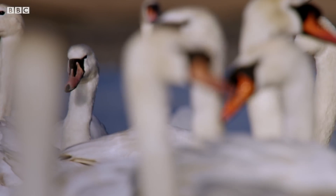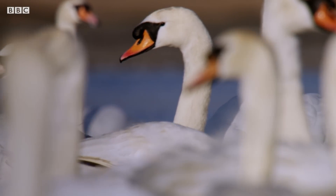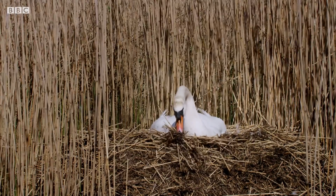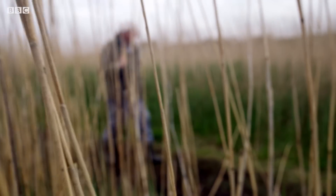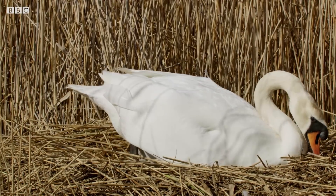Here, in Dorset, hundreds of mute swans gather each year to breed. For the last few weeks, pairs have built nests in reed beds on the edge of a tidal lagoon. Now, they're just beginning to incubate.